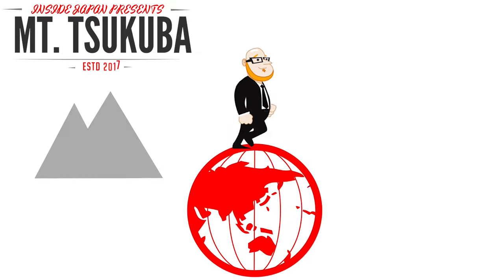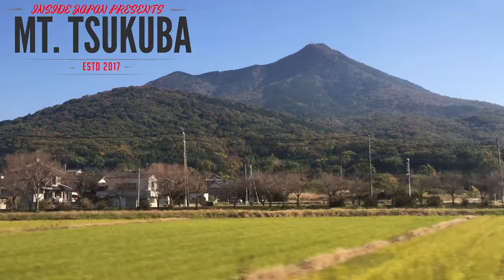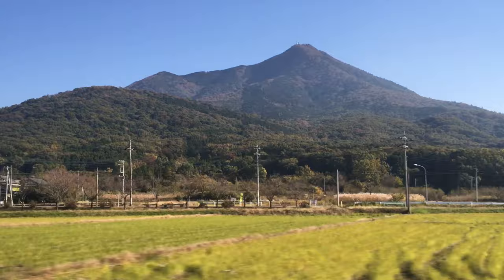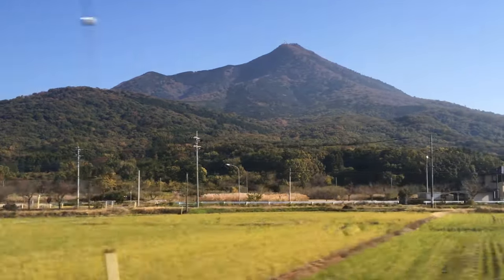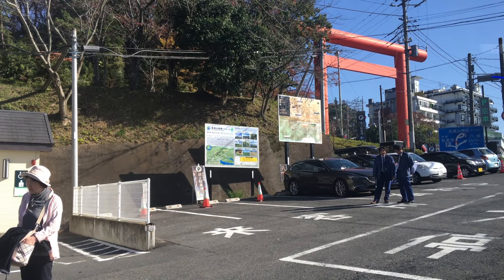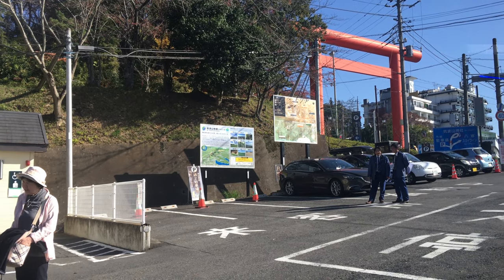This week we decided to check out Mount Tsukuba, which makes a good day trip if you like hiking. It's about 100 kilometers northeast of Tokyo. This mountain is about 900 meters high and has two peaks. It's mostly granite, unlike many of Japan's other mountains which are volcanic.